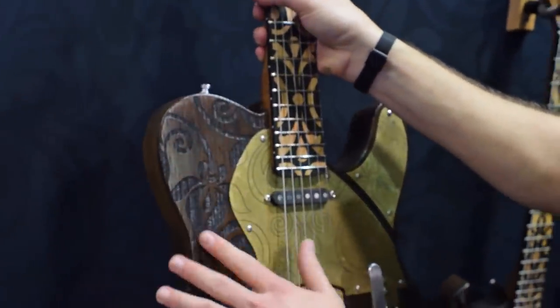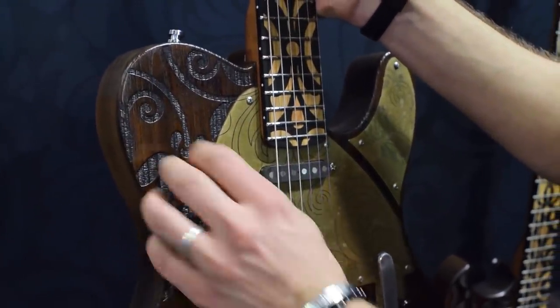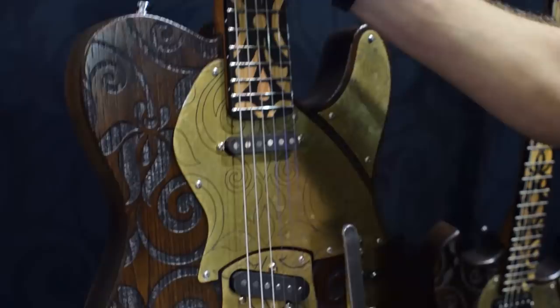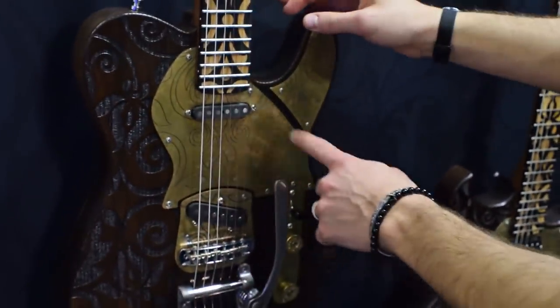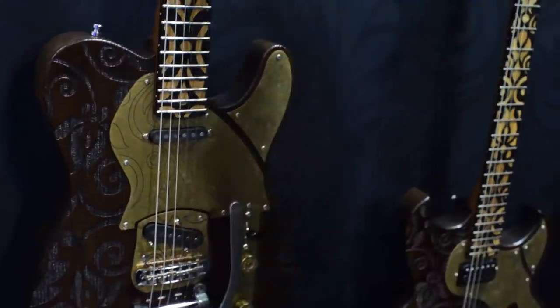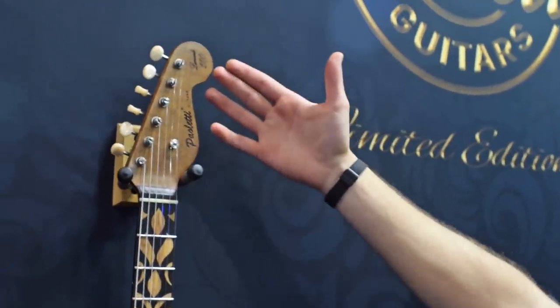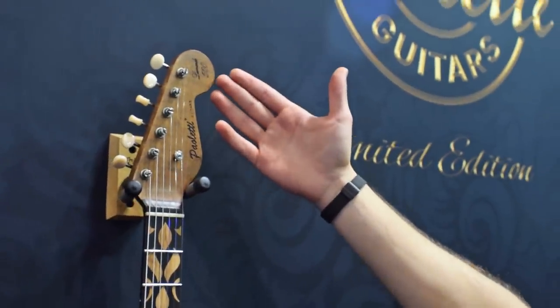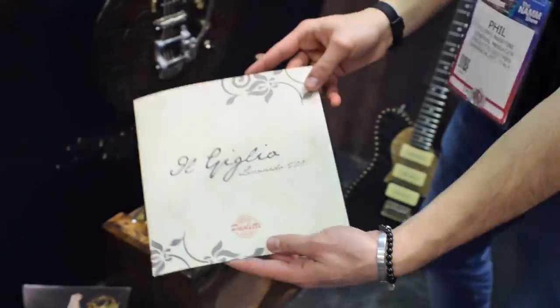The inlays feature the lily, which is the icon of Florence, and it also recalls the golden ratio study by Leonardo da Vinci. This was made in occasion of his 500th anniversary — the limited edition is called 'Il Giglio.'